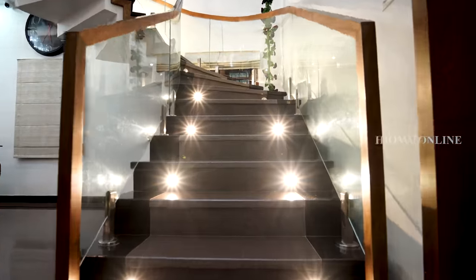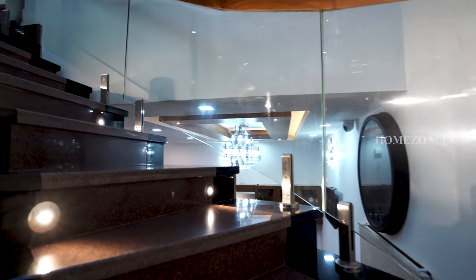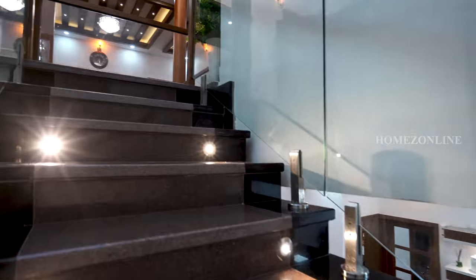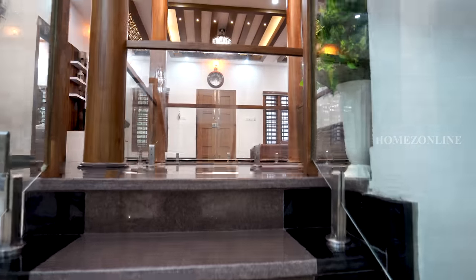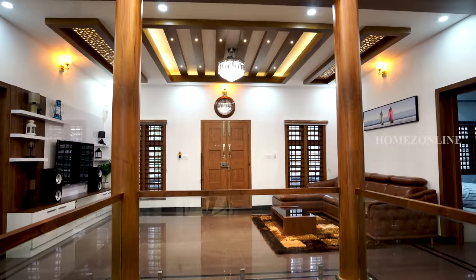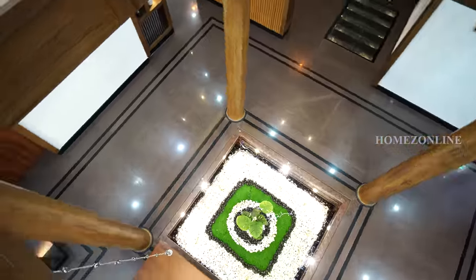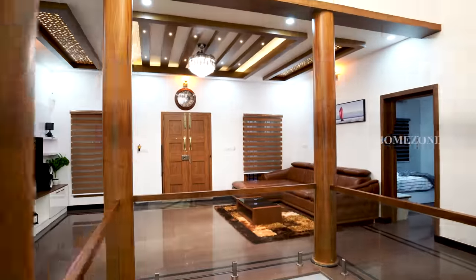Next we are going to check the first floor. Black and brown color combination flooring and glass with wooden railings are used for the staircase. Moving on, we have reached an amazingly designed upper living area. Ceiling works are done outstandingly.